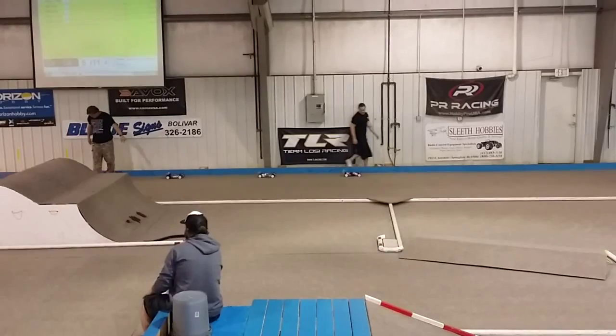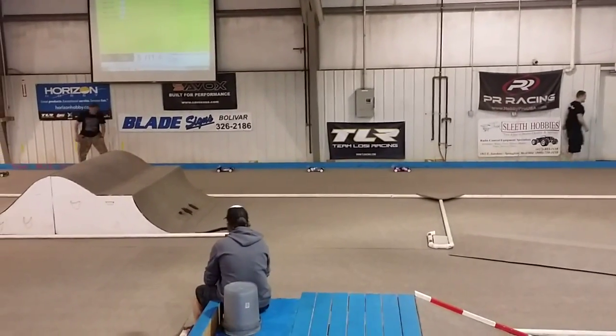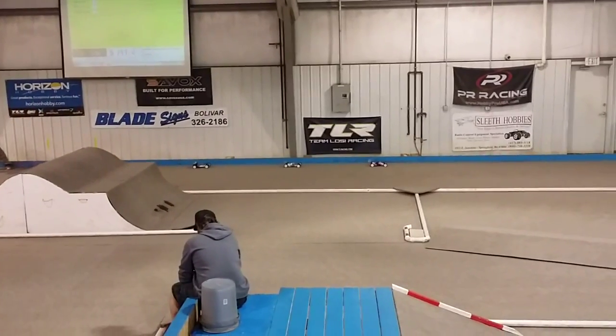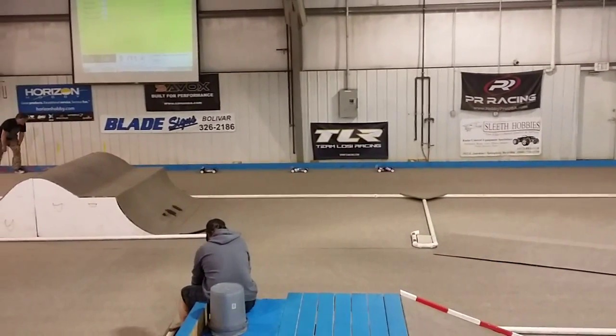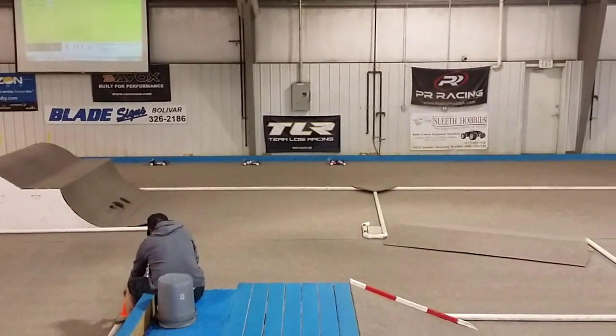Everybody see the car all right? Does that work? Too close to the wall, aren't you? Everybody all right? All right, guys. Lesson 5.